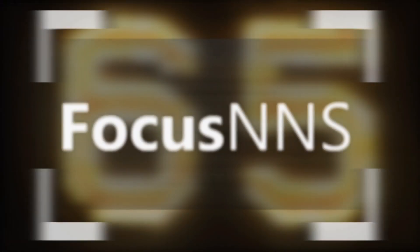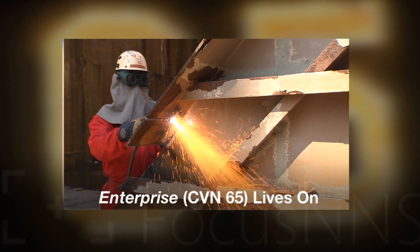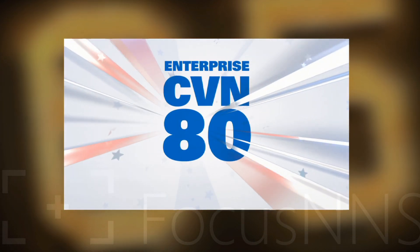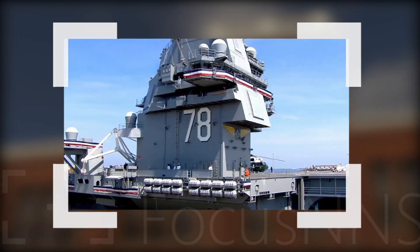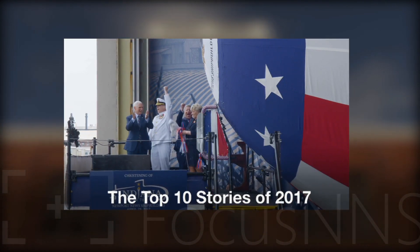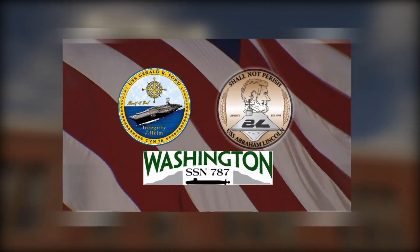We'll tell you where you can see the film. Plus, the USS Enterprise lives on as steel from CVN-65 is prepared to be part of the next Enterprise, CVN-80. And as 2017 comes to a close, we ask shipbuilders to choose the top stories of the year. The results are coming up.